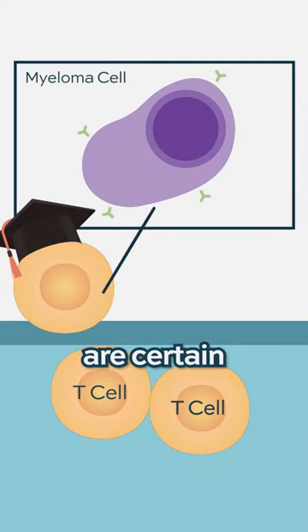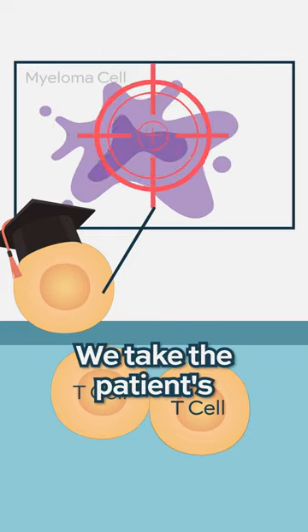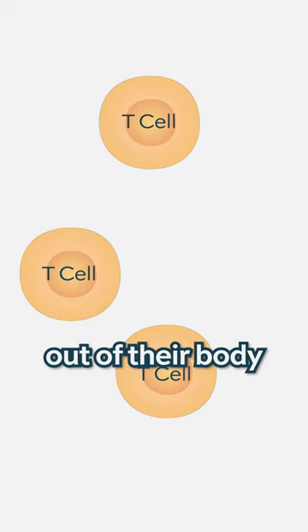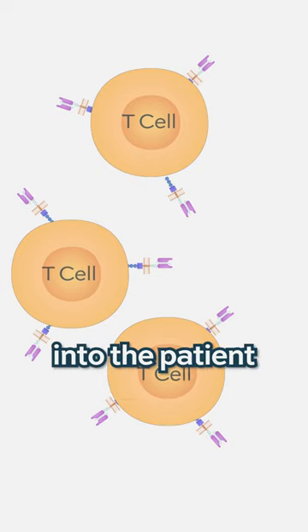We know that there are certain features on tumor cells — myeloma cells — that are unique to those cells, and those are the things we want to target. We take the patient's own T-cells or their lymphocytes out of their body, modify those cells in the lab, and then grow them up and put them back into the patient.